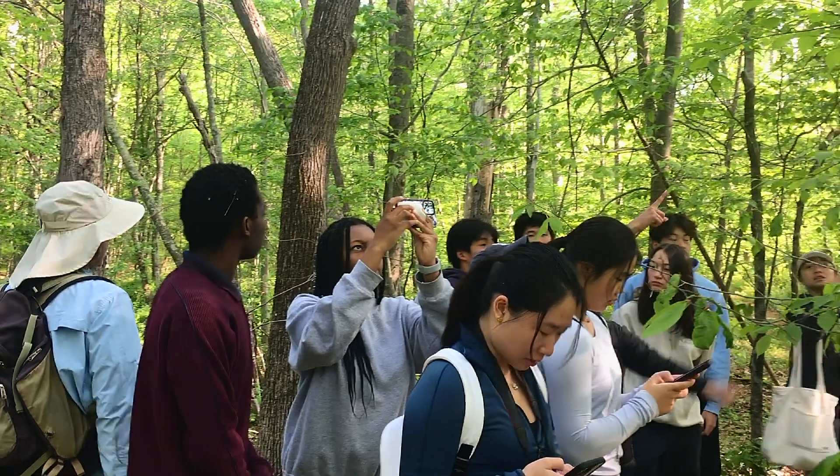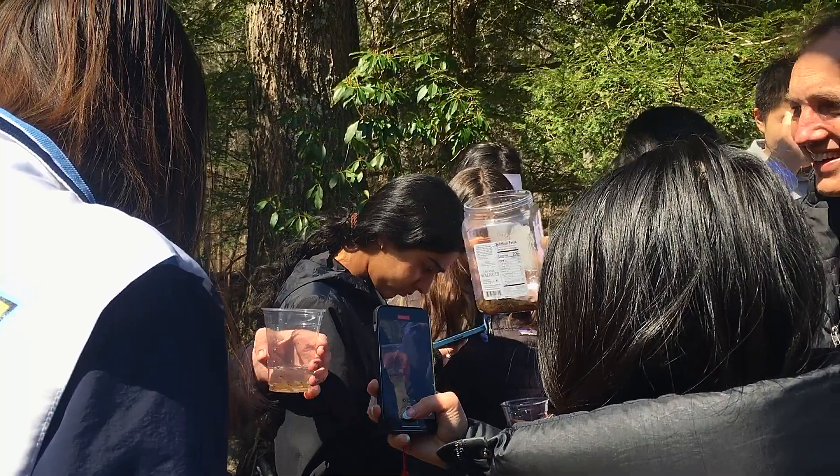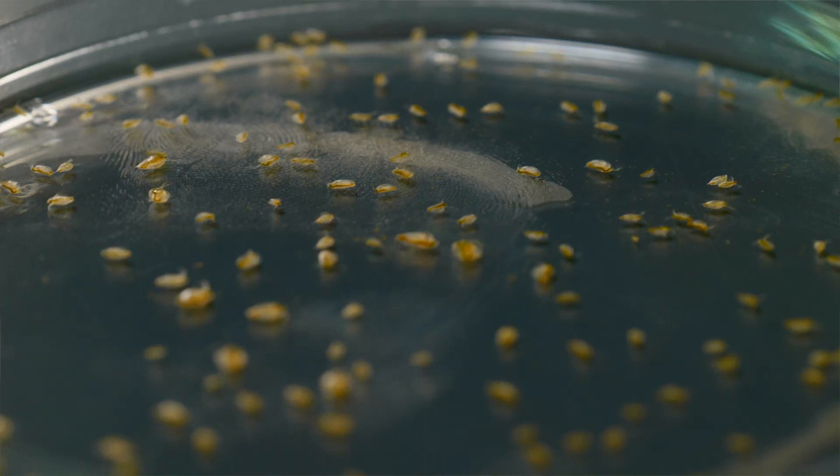The Environmental Immersion Program is open to fifth and sixth form students who have a passion for studying the complex interactions within the ecosphere, which includes humans, other species, and the abiotic environment.